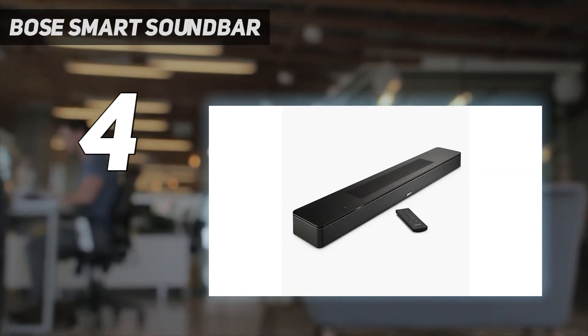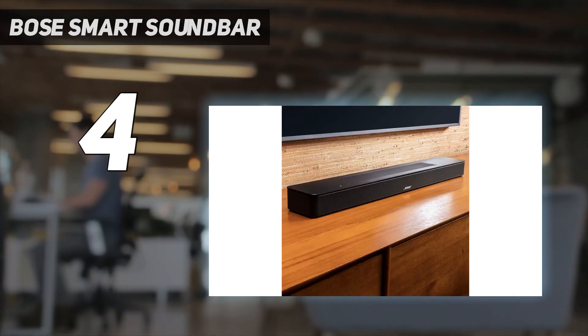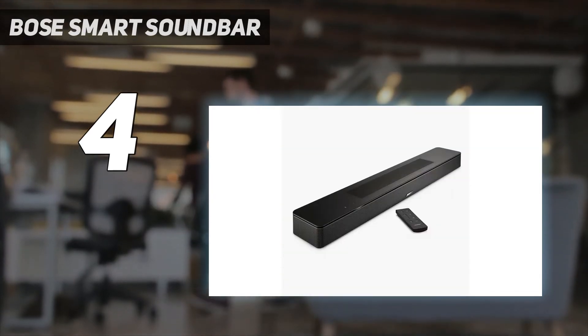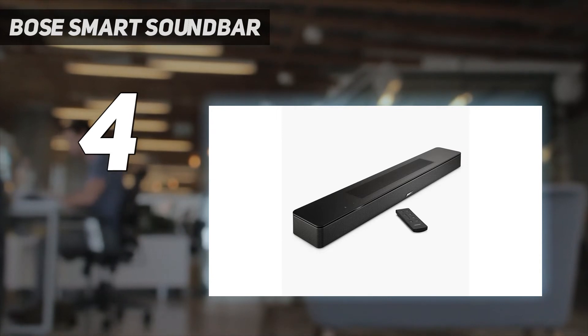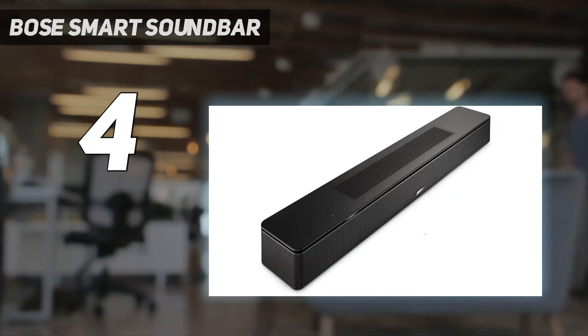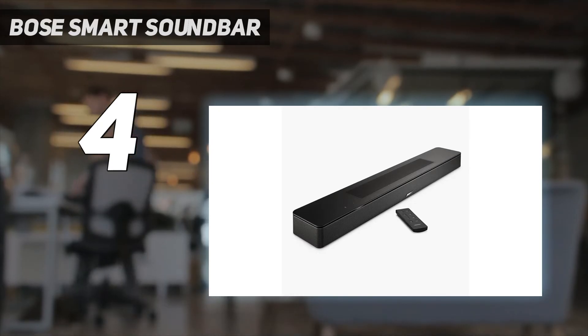Value: this soundbar impressed us in several ways during our testing, but its price is what really stood out as being excellent value. As one of the few soundbars that sell for under $500 / £500 / $700 AUD, it offers a lot more features than the likes of the Sony HTS-2000 at number 3 and Sonos Beam Gen 2 at number 7 in this list.